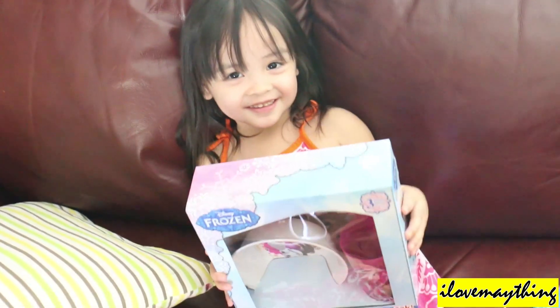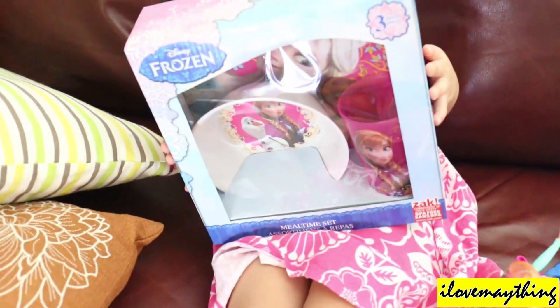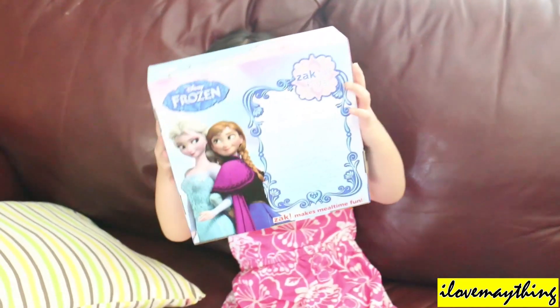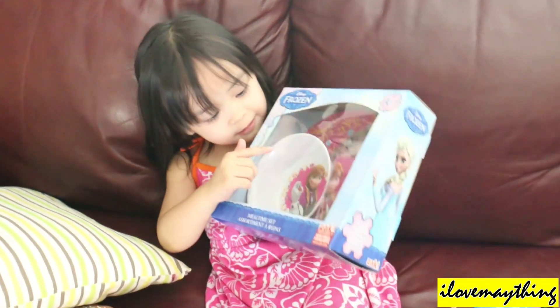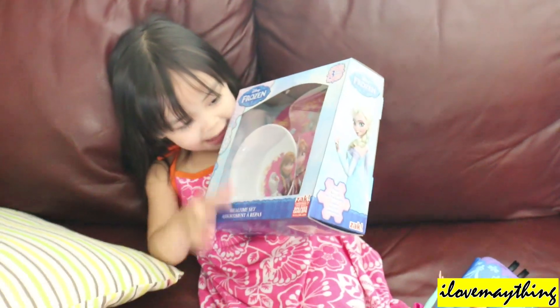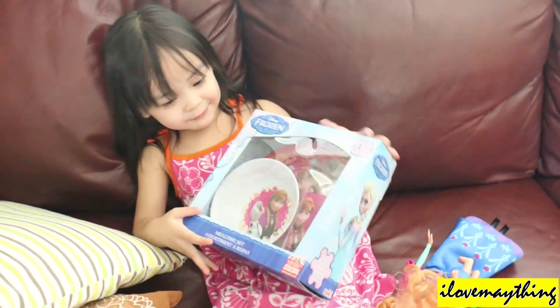Peekaboo! Peekaboo! Nice. Are you excited to open it? Olaf! And there — Olaf, Olaf. And Anna. We have that there. Nice, very good.